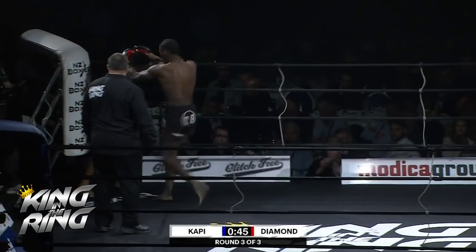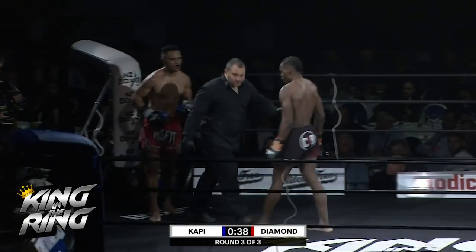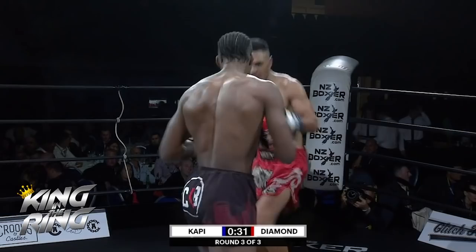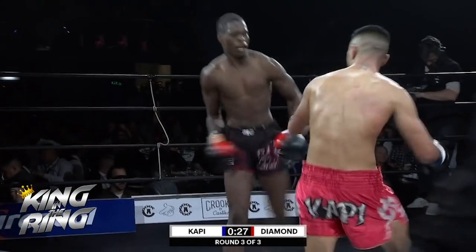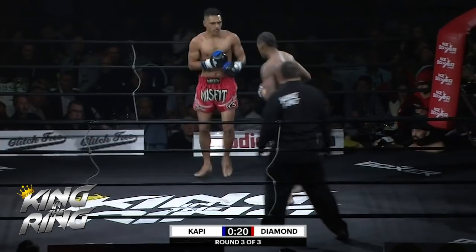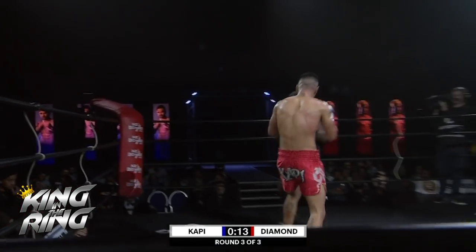Cappy lands a nice knee. It just looks like he's being outmuscled at this point as well. There's that knee again — that was the Carlos Hicks knee, but Diamond throwing it from way out as well.